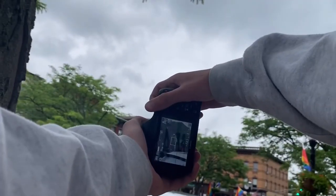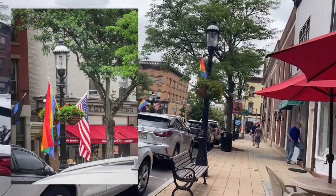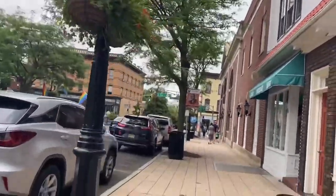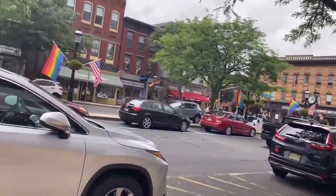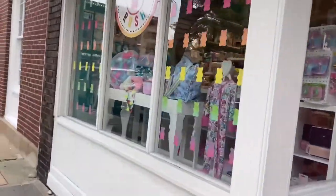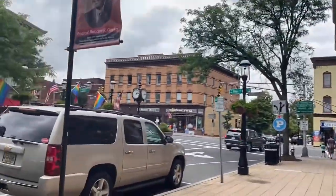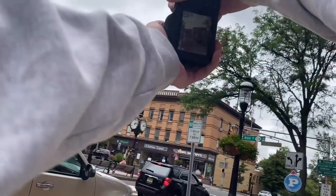I always turn this thing off. I thought it would be a good idea to keep my camera on just in case something happened, but then I instinctively turn my camera off every time I want to take a picture. So I usually just end up turning it off and having to turn it back on.